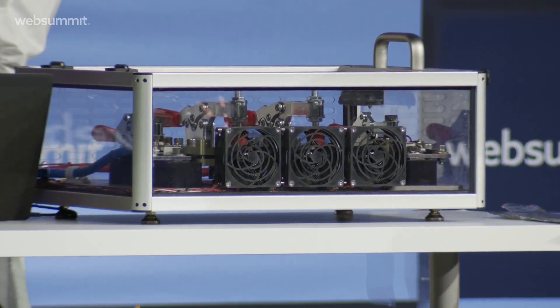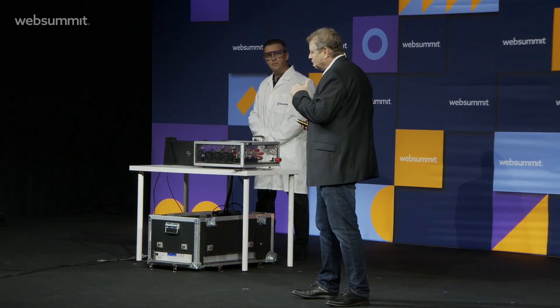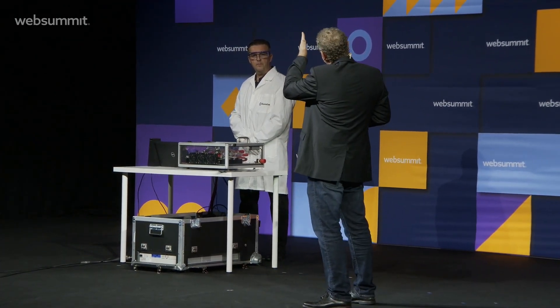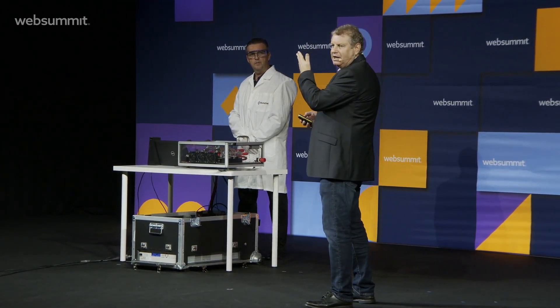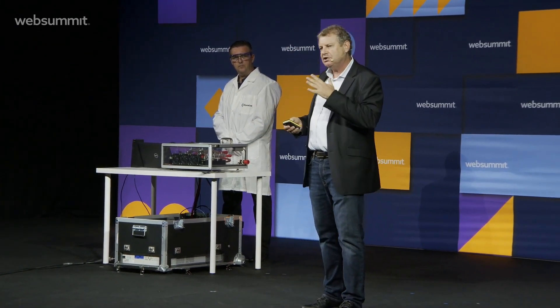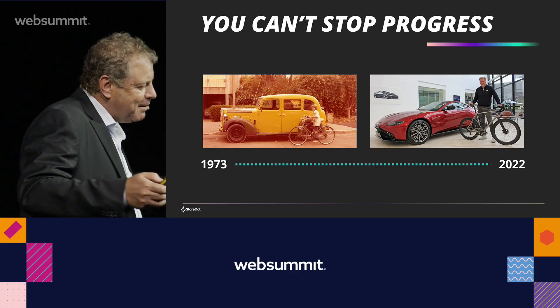We are introducing something different here. In a few minutes I'll ask Max to initiate the charging, and you will see how we compare StoreDot's performance with Tesla, which is best-in-class, or the Porsche Taycan, and the market average. You'll see how we charge from 10% state of charge to 80% state of charge — in 10 minutes.